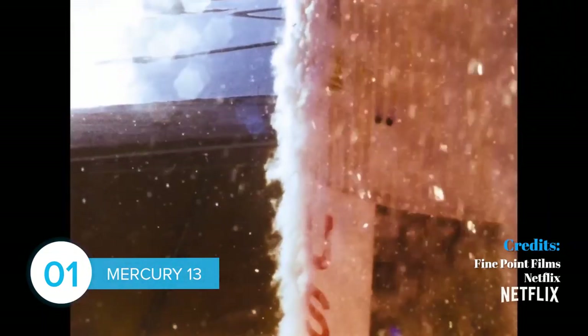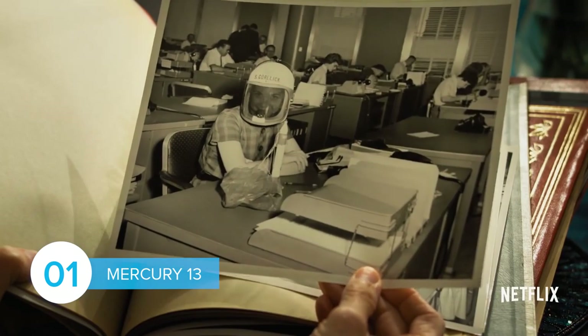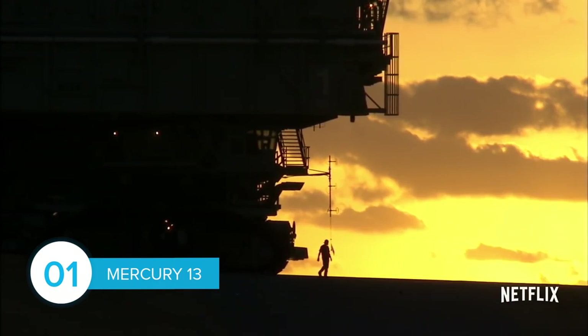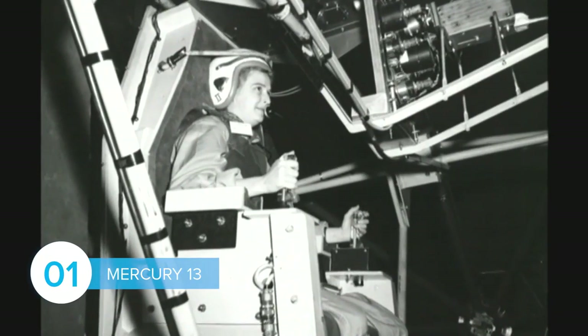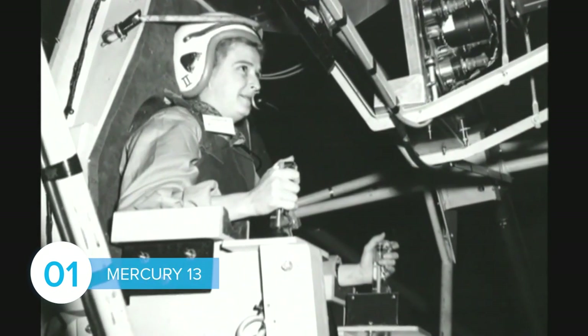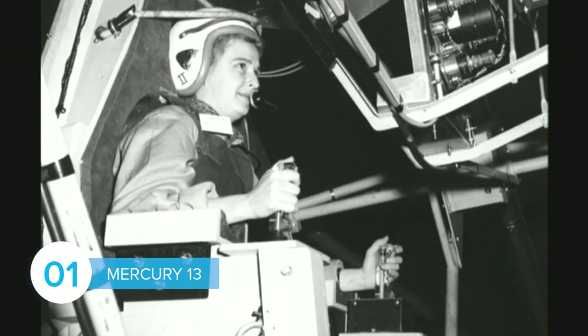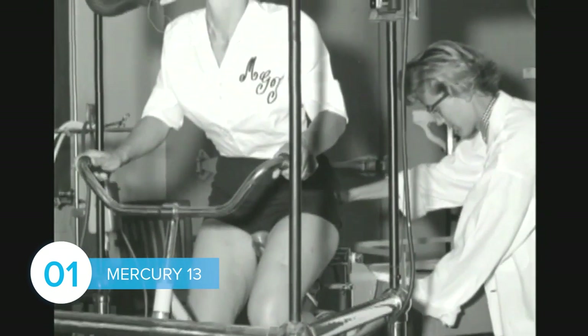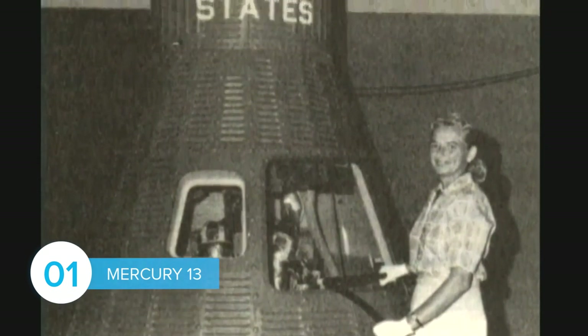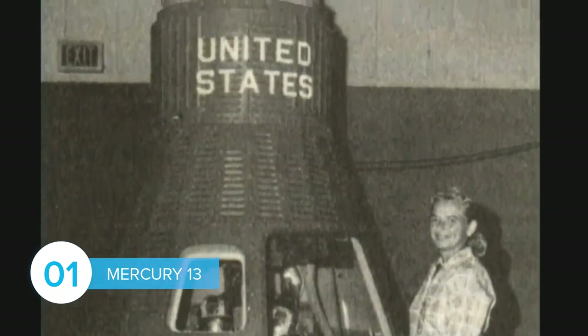Released in 2018, Mercury 13 is a documentary that reveals the true story of a group of women who were denied space flight in 1961 because of their gender. Jerry Cobb and her team were ready and eager to fly when the program was suddenly halted, and no explanation was ever given to them. Mercury 13 is great for those who like documentaries, stories about women's rights, and historical pieces. Plus, you will learn tons of vocabulary words about science and history.